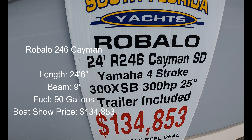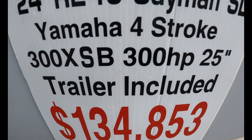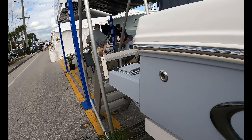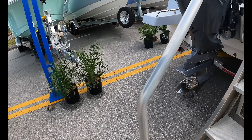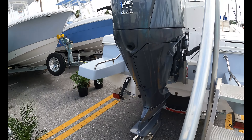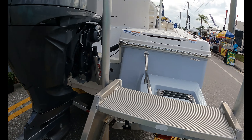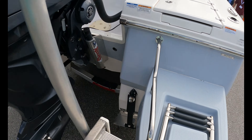I'm back at bay boats. Here's a 24 Robolo with a 300 Yamaha — $134,853, no haggle, real deal Robolo. Very popular brand. Let's step up. That's the F300 — we've said it repeatedly, the most reliable bigger engine, maybe in the history of outboard engines. There's a recessed boarding ladder there — I'd like it covered but not a deal breaker.